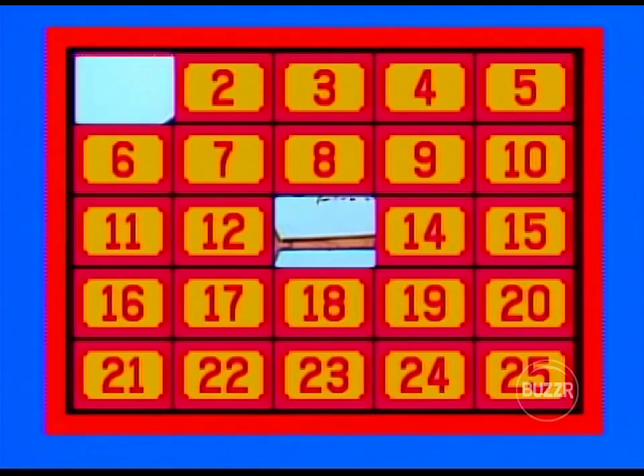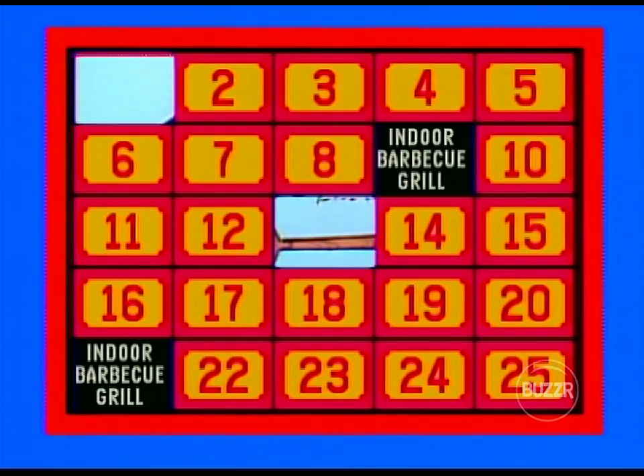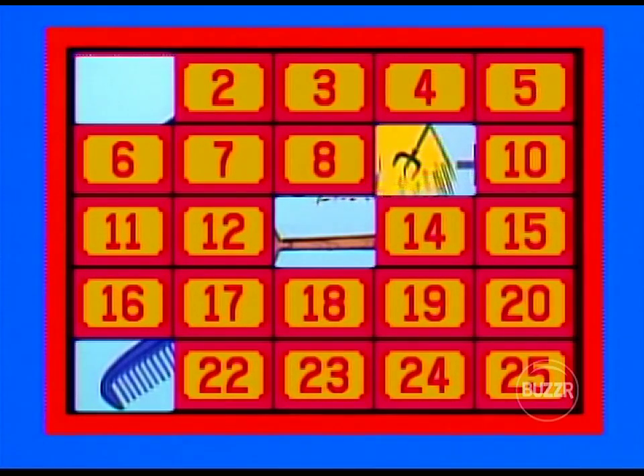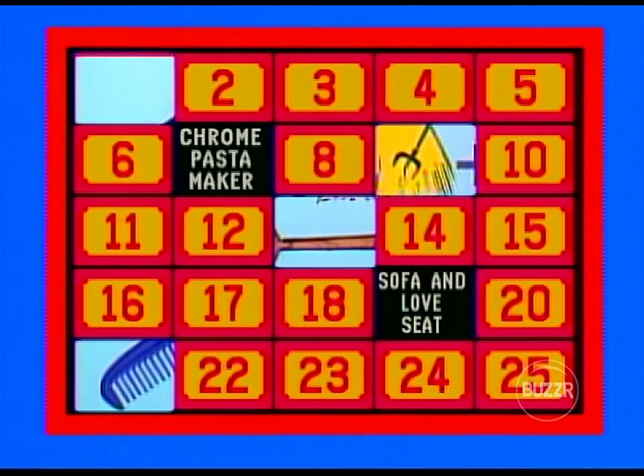Let's show our players a couple of pieces of this puzzle — number one, and number 13. Steve, as challenger, you get to make the first selection. I'll start with my lucky number 21 — indoor barbecue grill. Let's try number nine — also an indoor barbecue grill! A match right away. Let's put that prize up there. How about number seven? Chrome pasta maker. And number 19 — sofa and loveseat.